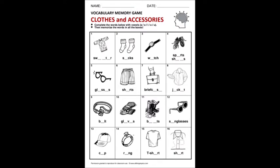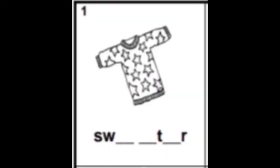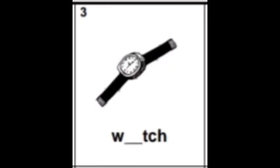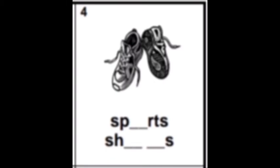Complete the words with vowels A, E, I, O, U. Once you're done, memorize all the words. The first picture is a sweater — S-W, then E like elephant, A, T, E, R. Sweater: S-W-E-A-T-E-R. Next one: socks — S-O-C-K-S. Write the vowel O on socks.